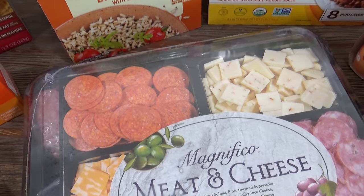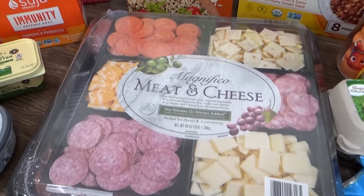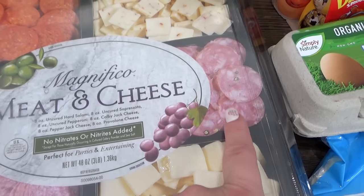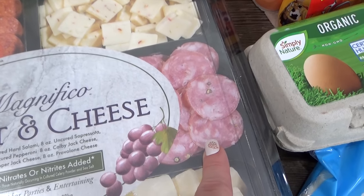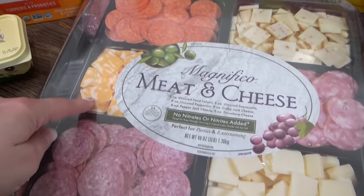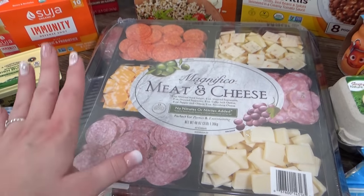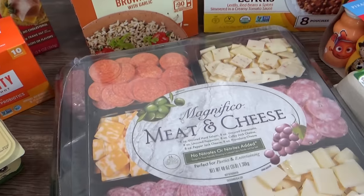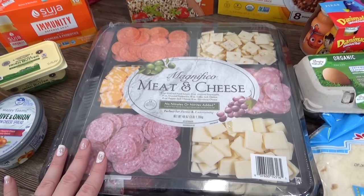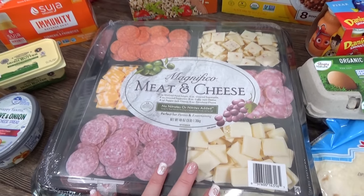Also from Costco, I picked up this meat and cheese tray — I'm pretty sure it's new at Costco. It comes with pepperoni, salami, and soppressata, which looks like peppery salami. It also comes with pepper jack cheese, Colby Jack, and provolone. This will make a lot of lunches or snacks, and to go with it I picked up some whole wheat crackers from Aldi. Because this tray is so big it'll probably last a couple of days, and I'll go ahead and put things in individual containers to keep everything fresh.